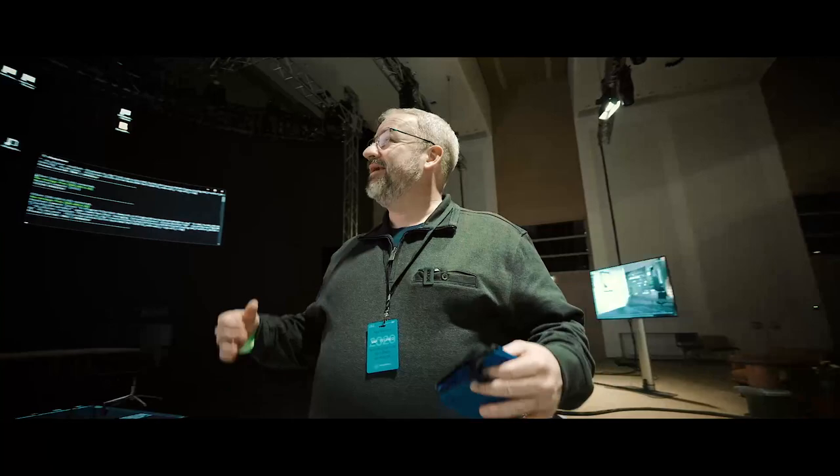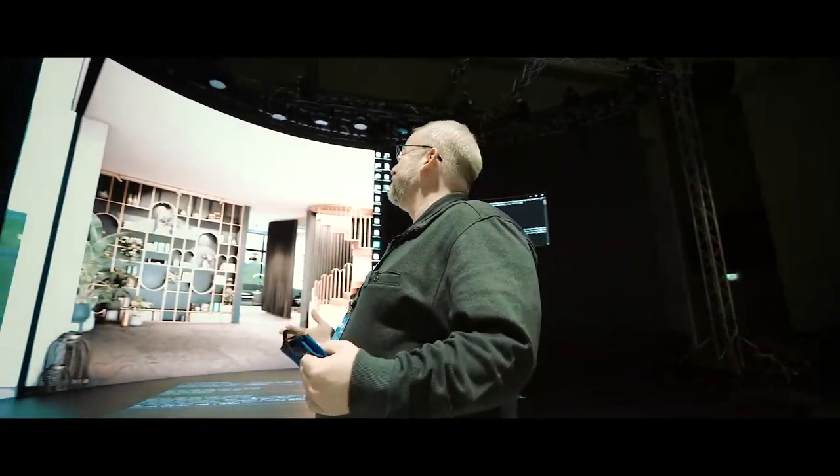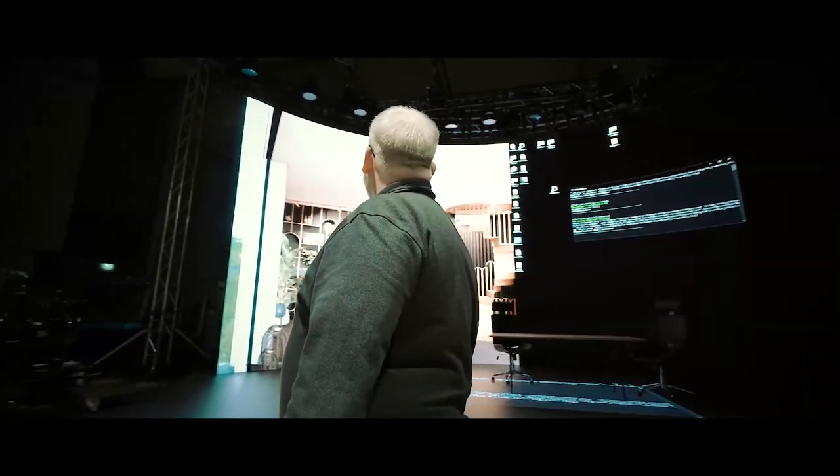To be honestly inside of a video game — it's just amazingly cool. Unbelievable. It truly is magic.